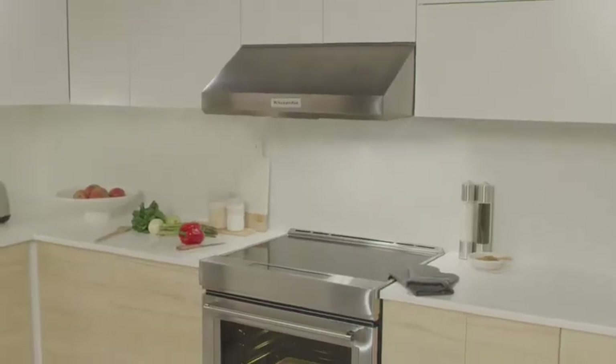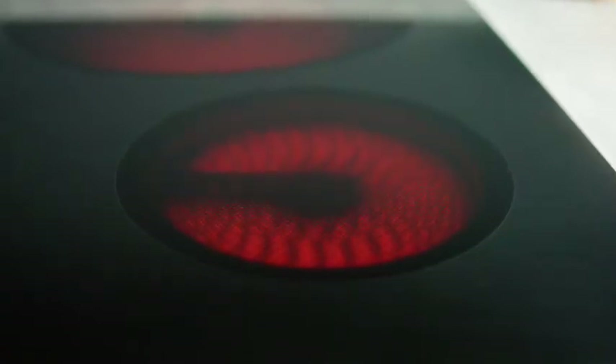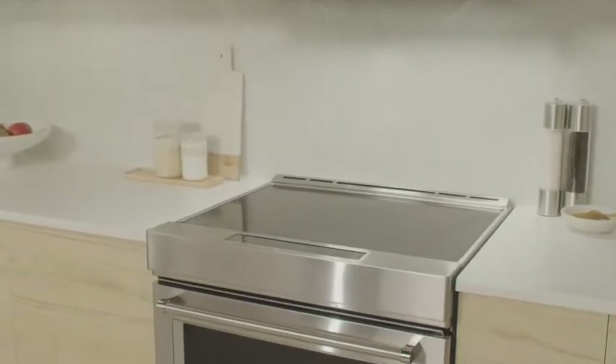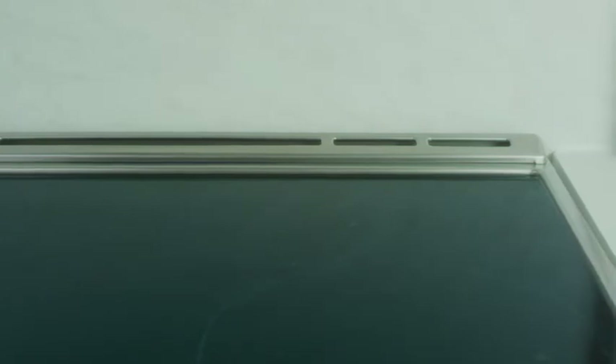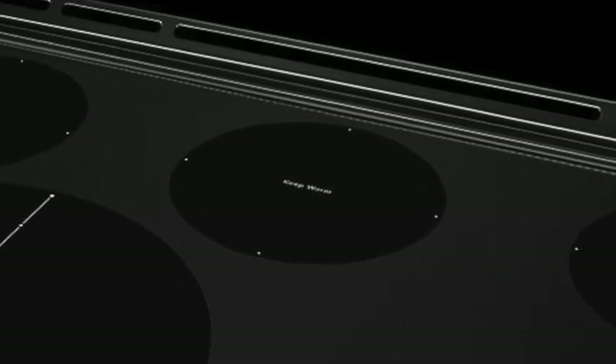Electric is a more economical option than gas. A radiant electric cooktop uses indirect heat to heat cookware and cook food. It may feature dual or triple elements with multiple rings to deliver the right coverage for your pan size and power needs. With its smooth surface, this type of cooktop is easy to clean. Select KitchenAid electric ranges also offer a dedicated warming zone for added versatility.